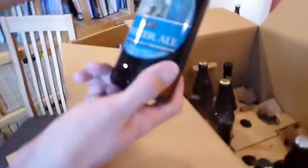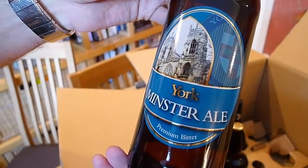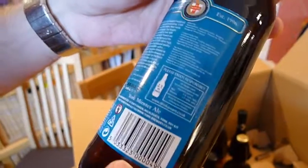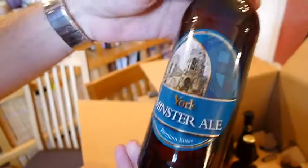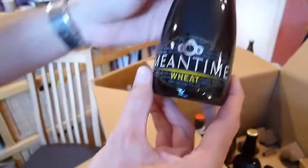Oh, recognise the top there — another York Brewery one. York Brewery Minster Ale. I've had this one actually, over in Yorkshire, surprisingly. This one is 4.2%. Not many people use turquoise colour like that. I think it's quite nice, and they contrast with the black and white. Instantly recognisable bottle.